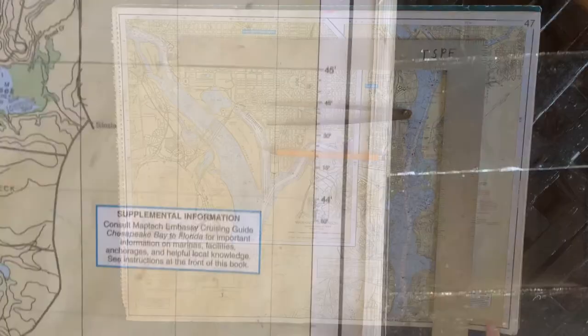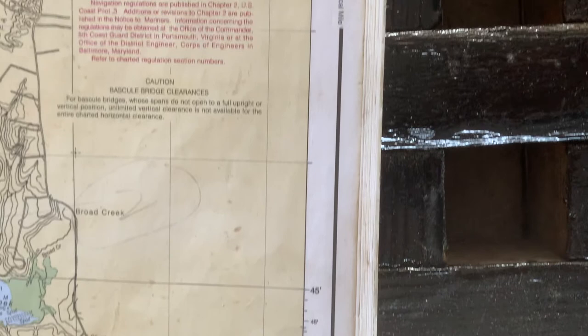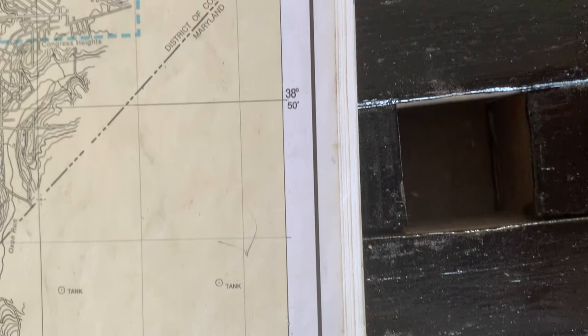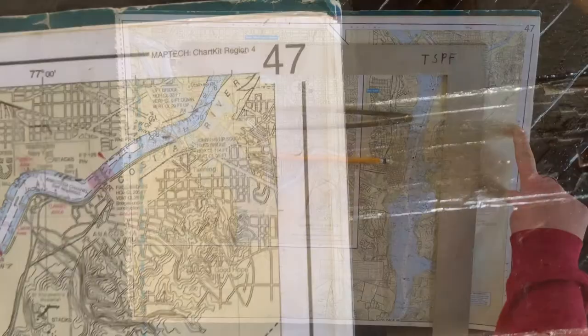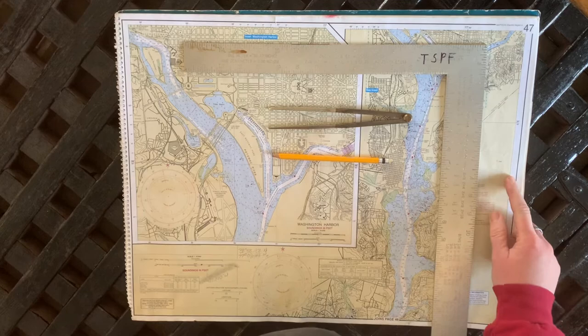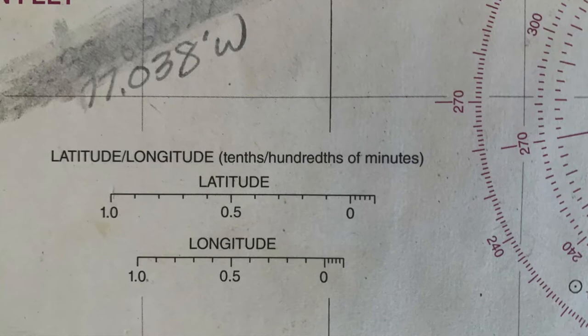Along the side of every chart are denotations of the degrees and minutes, and each minute is the equivalent of one nautical mile. We are at 38 degrees, so we're in the right ballpark — 48.38 minutes north. This chart marks 38 degrees 50 minutes, so we're going to find 48.38 minutes north. We have a handy tool which tells us tenths and hundredths of our minutes.